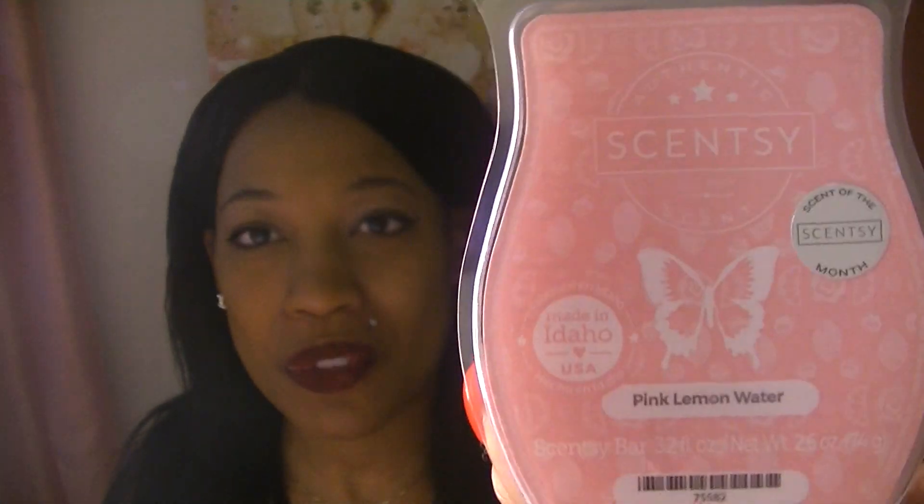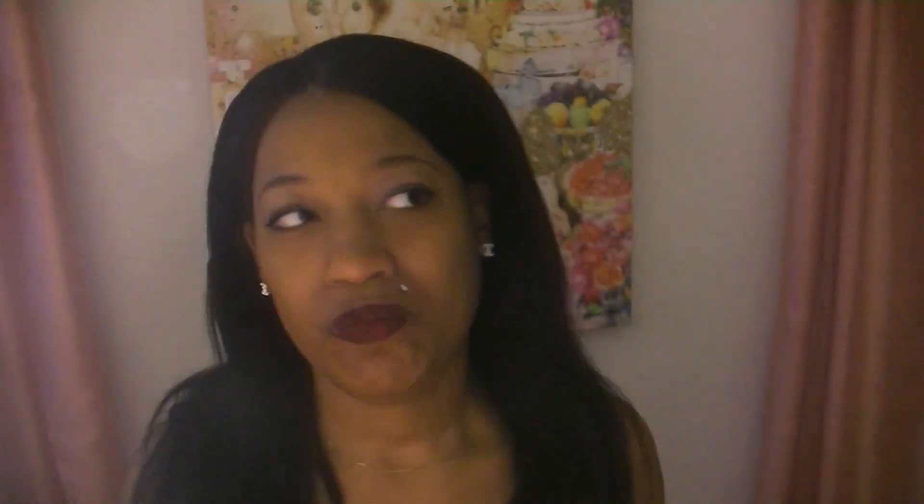So let's talk about this Scent of the Month, Pink Lemon Water. I think this was already available in Australia, and this is new to North America. It's this really pretty soft pink wax.